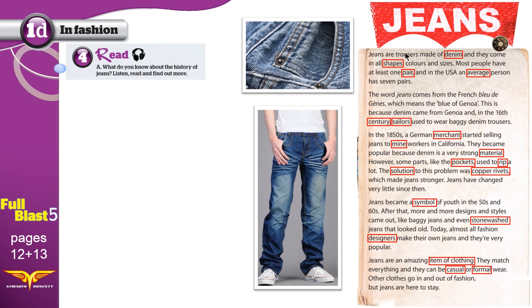Jeans are trousers made of denim, and they come in all shapes, colours, and sizes. Most people have at least one pair, and in the USA, an average person has seven pairs. The word jeans comes from the French 'bleu de Gênes', which means the blue of Genoa. This is because denim came from Genoa, and in the 16th century, sailors used to wear baggy denim trousers.